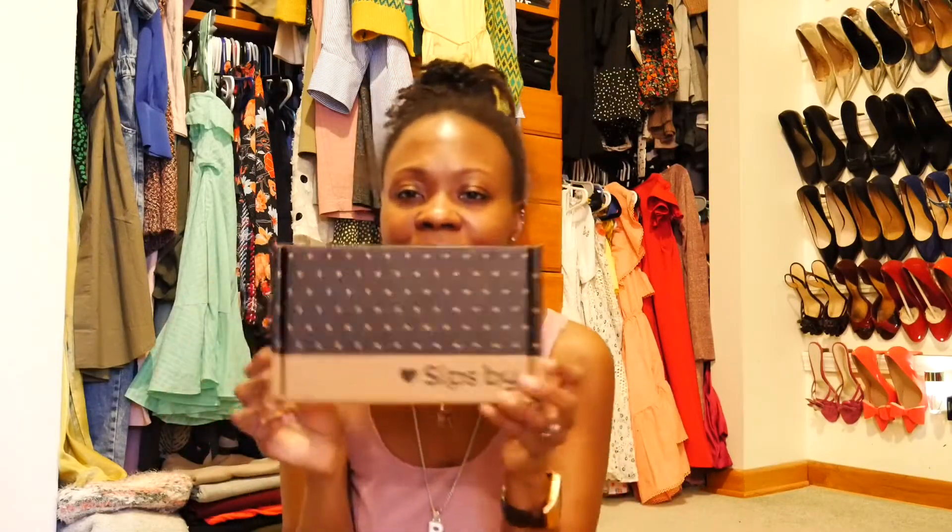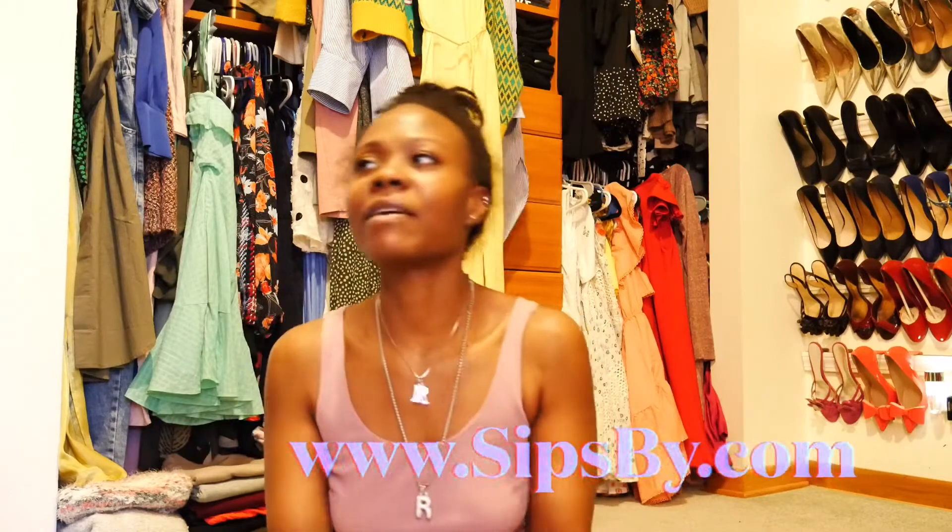The next thing I want to mention is Sips By — I keep talking about this every week because I'm so loving this experience. I got this as a gift: a subscription for three months of different samplings based on a survey I took about the teas I like. So they send things based on that profile, and they've been doing a really good job of sending me things I like.